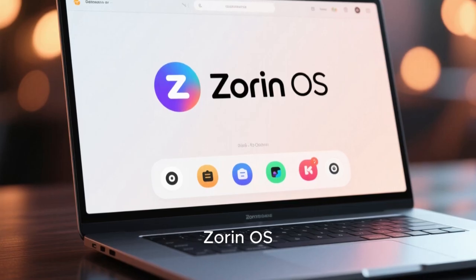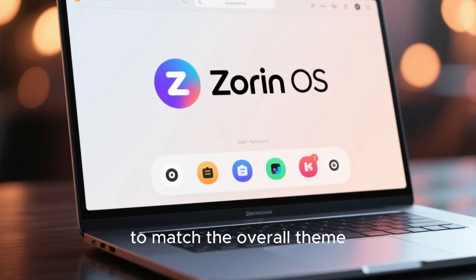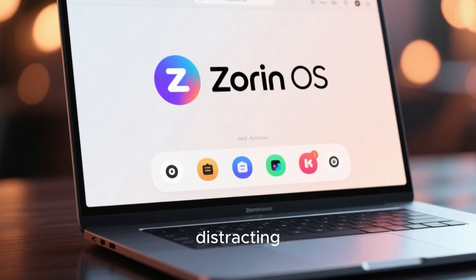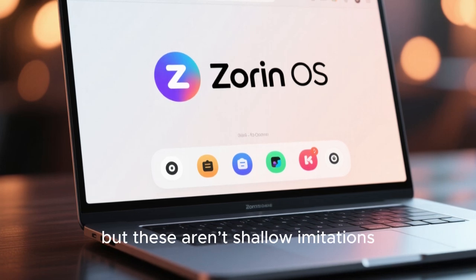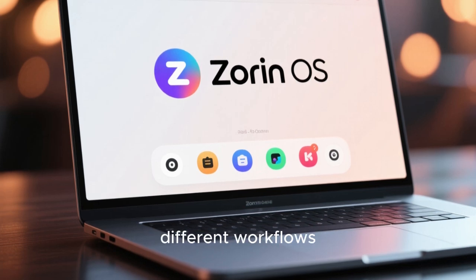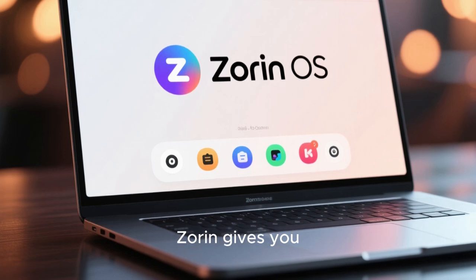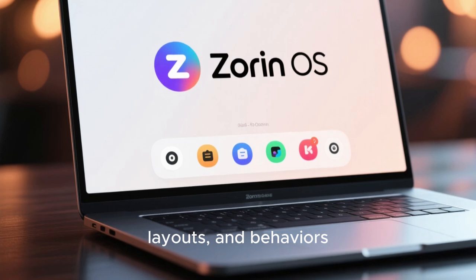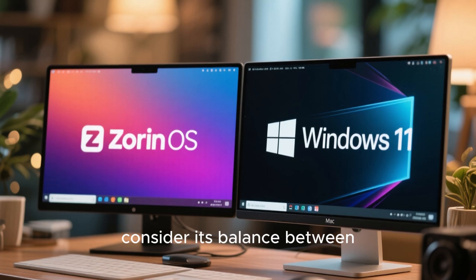What truly elevates Zorin OS visually is its attention to detail. The icons are carefully curated to match the overall theme, the fonts are legible and elegant, and the transitions between actions are fluid without being distracting. The Zorin Appearance tool allows users to switch between layouts inspired by different operating systems, but these aren't shallow imitations. Each layout feels polished and complete, maintaining Zorin's unique identity while adapting to different workflows. Compared to macOS, which offers very limited customization unless you rely on third-party tools, Zorin gives you control without sacrificing visual harmony. You can change accents, layouts, and behaviors while still preserving that premium, cohesive feel.